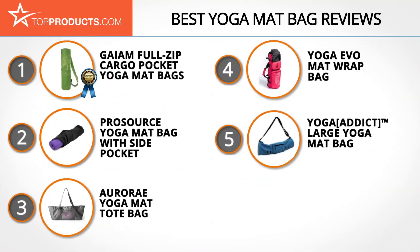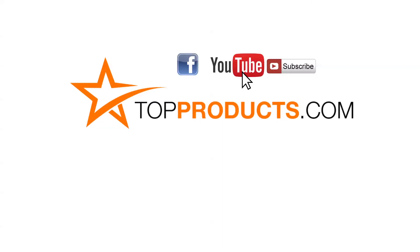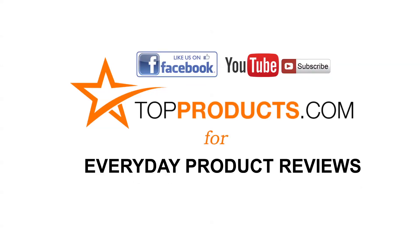These are our top 5 yoga mat bags. We hope you enjoyed watching our review. Until next time, take care. Click now to subscribe to our YouTube channel and like this video. Don't forget to like our Facebook page and visit us at topproducts.com for more everyday product reviews.